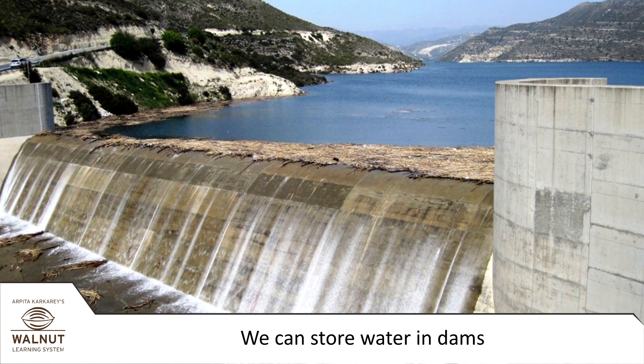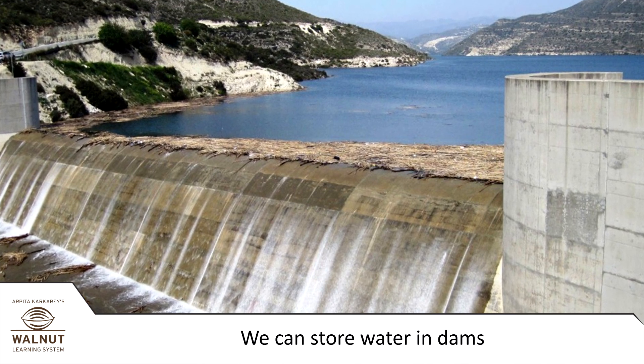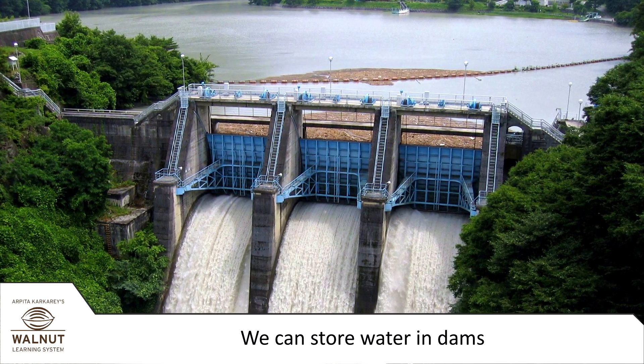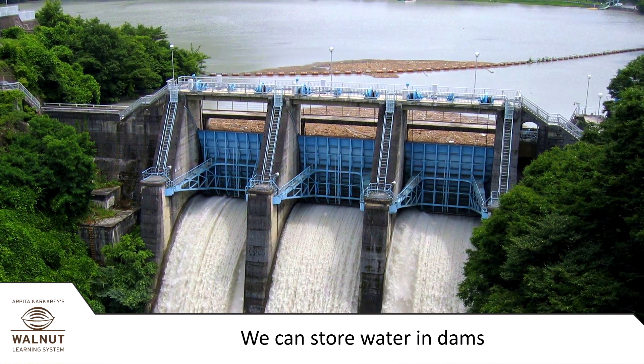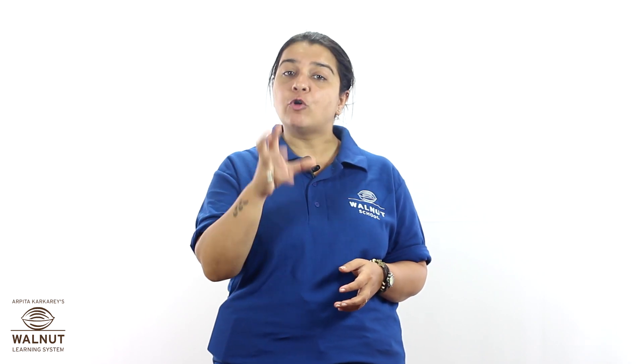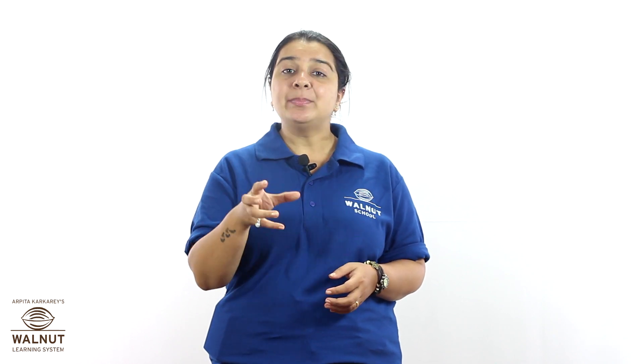Now we build really big walls called dams. The lake that gets formed behind the dam is called a reservoir. We can store a lot of water in dams. Farms can get water all year long, factories can use this water too, and we can also make electricity using the force of water flowing out from dams.